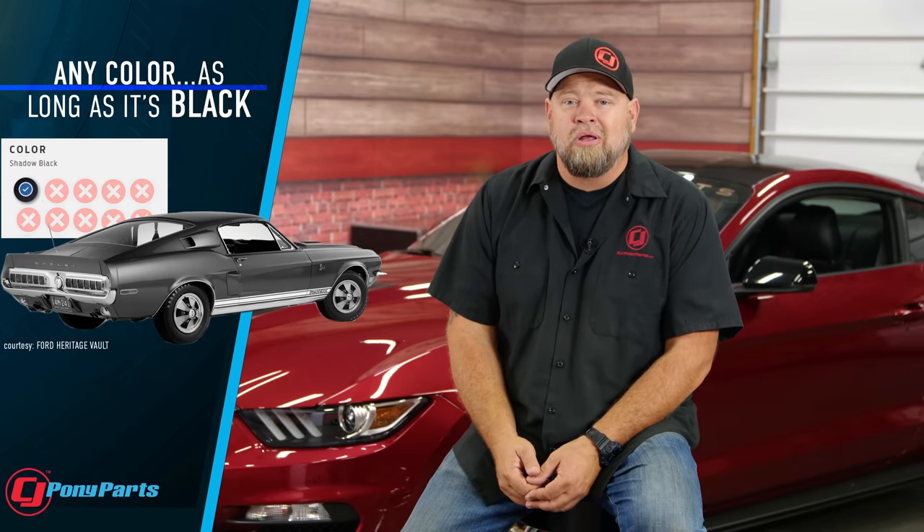That first Mustang currently is in the Henry Ford Museum. We've all heard the famous saying by Henry Ford: you can have it any color you want as long as it's black. Black has been a very popular color for Mustangs for years, but it's not the most popular. The number one color for Mustangs is red — there have been 30 different Mustang reds over the years, and I think we can all agree there's nothing better than a classic Mustang in bright red.